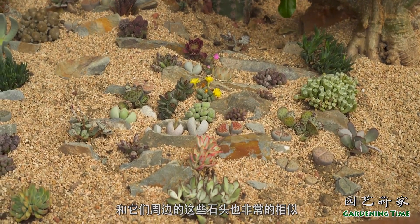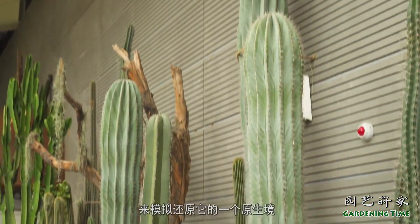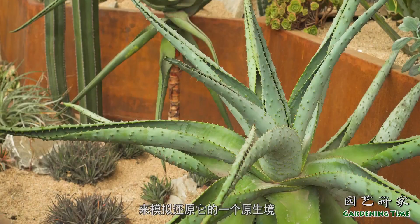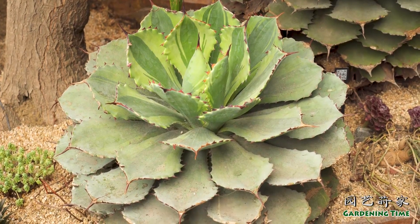同时它们的一些颜色和周边的一些石头也非常相似，这样能够达到一个伪装的效果。这样一些环境来模拟还原它的原生境，就能够展现多肉植物的原生之美。